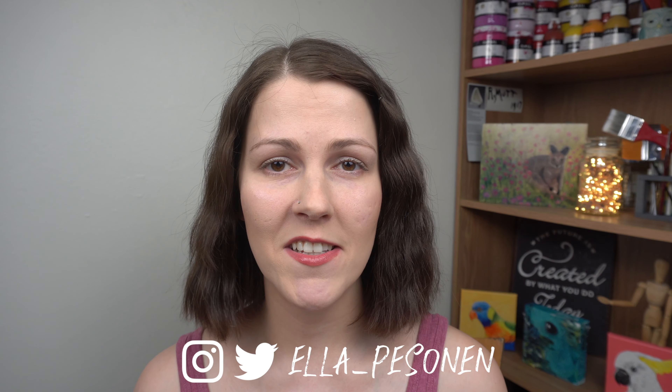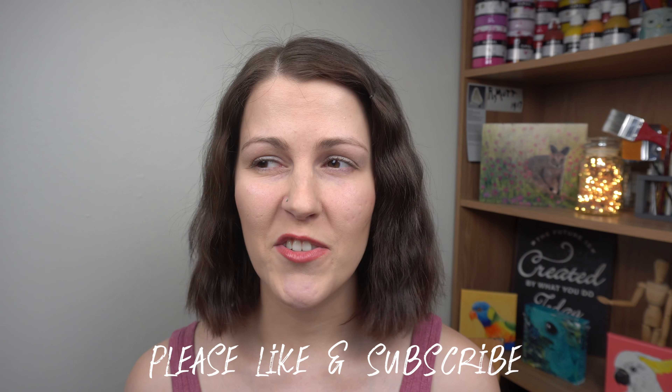My first tip is to declutter your studio at least twice a year, even more than that if you have a lot of stuff and paintings coming through. I'm going to link my decluttering for artists video in the description.